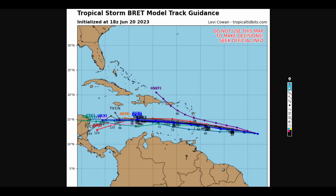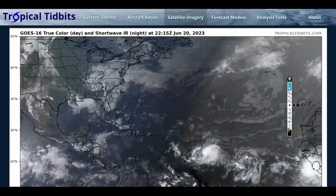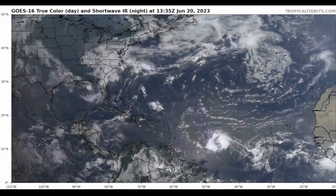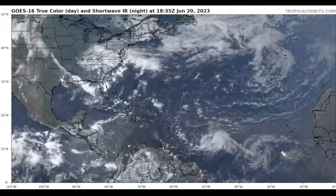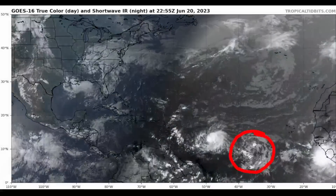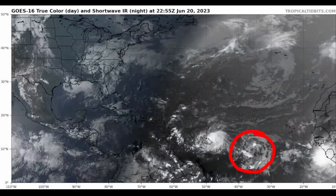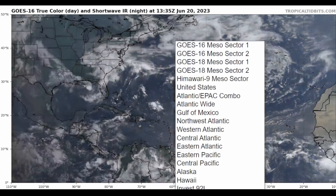Now we're going to zoom out and focus on Invest 93L, because that is a bit of a concern — it has an 80% chance of development. It has grabbed enough of my attention that we're going to spend a little more time on this. This area is behind Tropical Storm Brett. Let's do a closer zoom-in view on that.